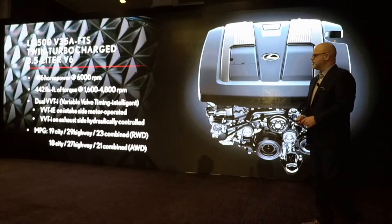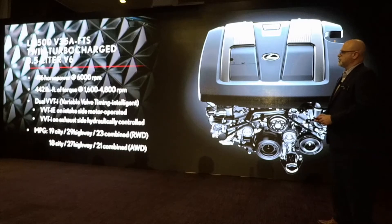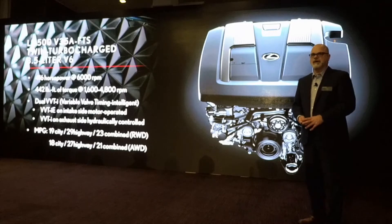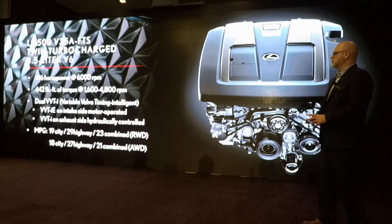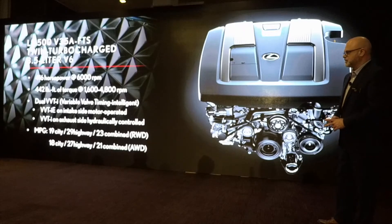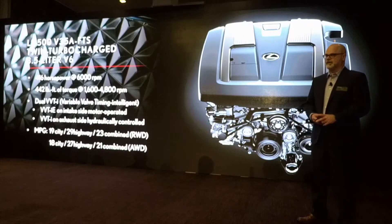Asahi-san and his engineering team developed this all-new twin-turbo V6 engine. The V35A FTS is the name of it. It produces 416 horsepower and 442 pound-feet of torque with a pretty flat torque curve from 1600 all the way to 4800 RPM. It's using our dual variable valve timing with intelligence. On the intake side it uses VVT-iE, which is controlled by an electric motor.